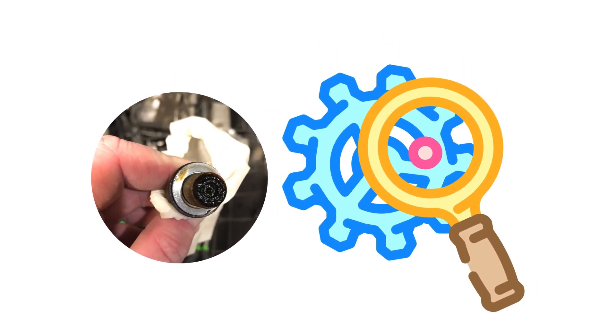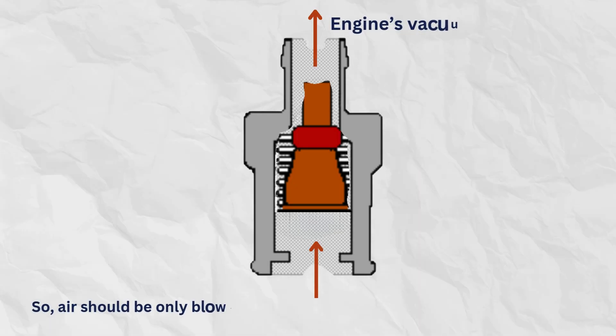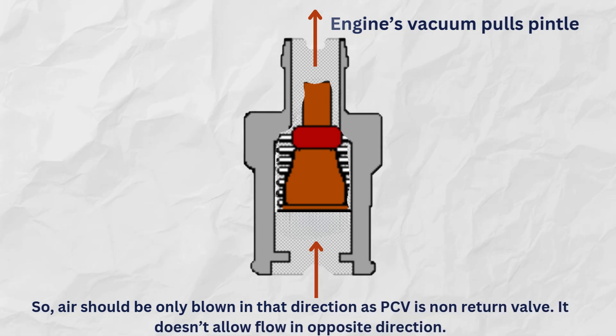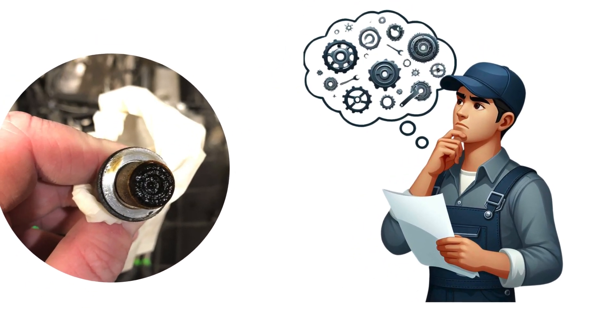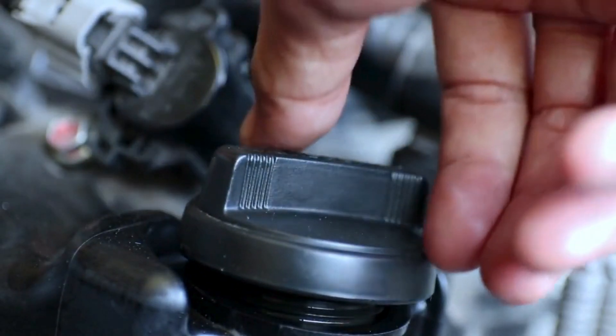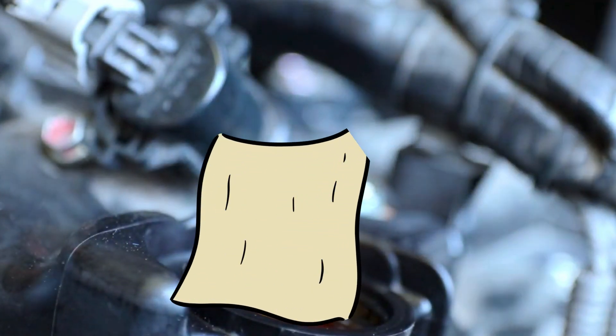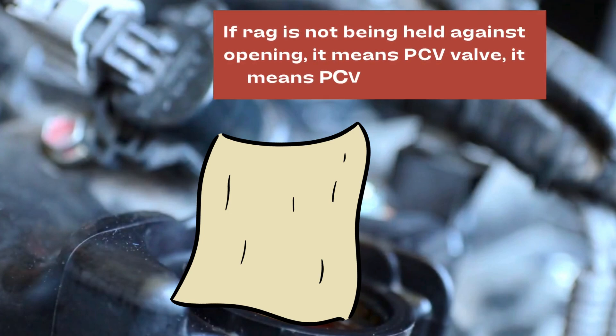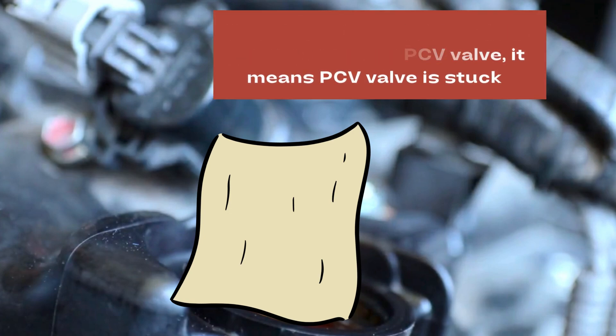To check a bad PCV valve, remove it and shake it to listen for the internal ball rattling. Also check that air only flows one direction through it — if air goes both ways, back pressure isn't being handled properly. If you don't want to remove the PCV valve, you can test it by removing the oil filler cap and placing a tissue or rag on its opening. If the rag is not held against the opening, there is no vacuum and the PCV valve is malfunctioning.